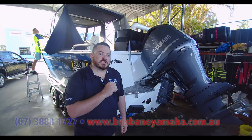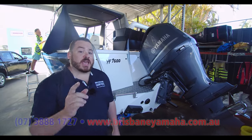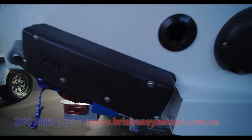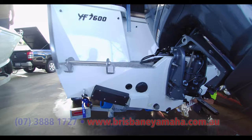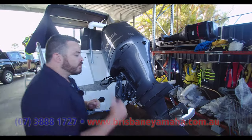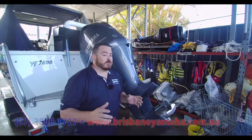One of the great things fitted to this is Zipwake auto trim tabs. Aaron's done a video on these — I suggest you jump online and have a look at the YouTube video. These are outstanding. Top of the line, perfect for this size boat. Versatile, very easy to use, and the benefits on your boat are incredible.